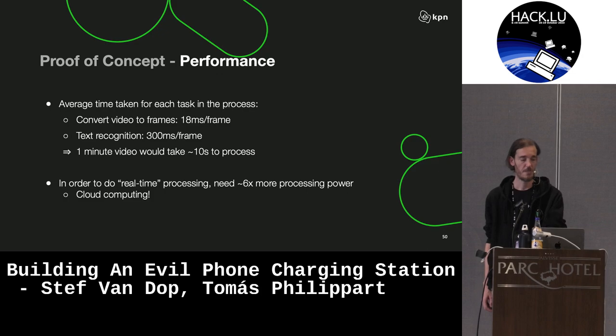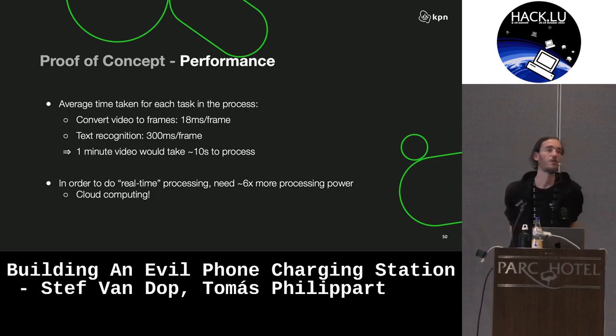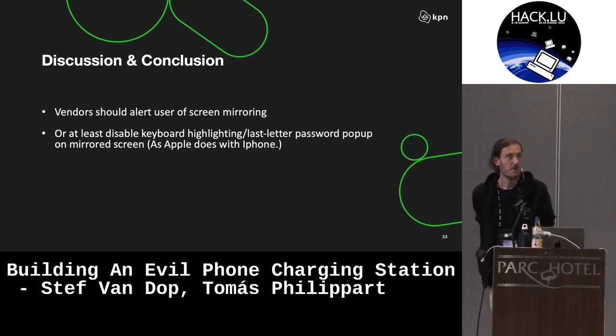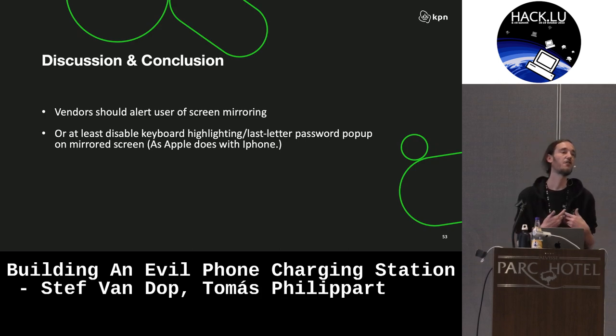Performance-wise, this is pretty heavy for your average consumer laptop. If you want to do this in real time on multiple devices, you're going to have to fork over some money to Amazon or equivalent. The thing is, this is really a rather simple concept, but I do feel that vendors should be warning their users a lot more when they plug in a phone into a USB port, at least when the screen is being mirrored.